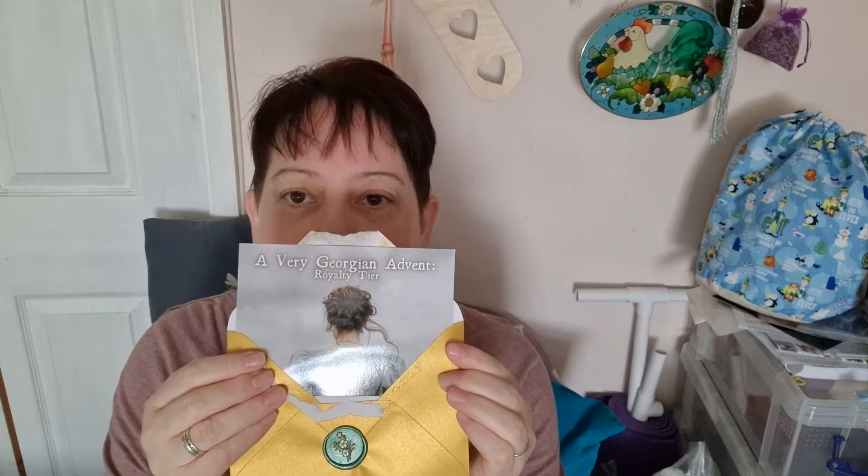A very Georgian advent royalty tier — I guess that means the most expensive one. Let's take a journey into Christmas past. Hello friend, I've curated 24 historically inspired shades to welcome in the festive season. I hope that you enjoy this advent calendar and that it brings you crafty joy. Thank you so much for your support. Please share your creations on social media with the hashtag Skein and the Stitch so I can see your gorgeous makes. Love, Jess.